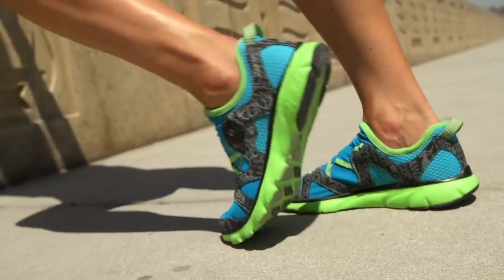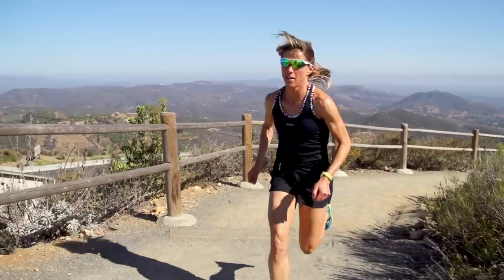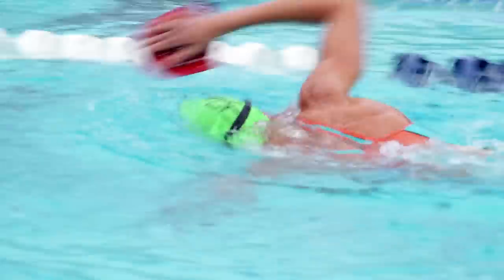You only pause long enough to remember what's important. And the next day, you do it again.